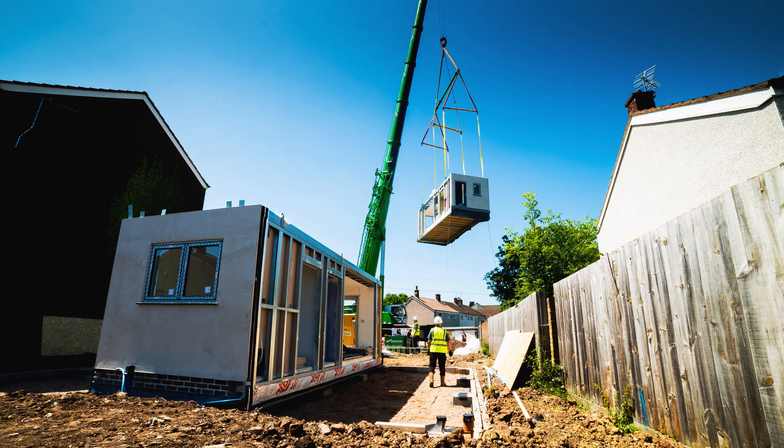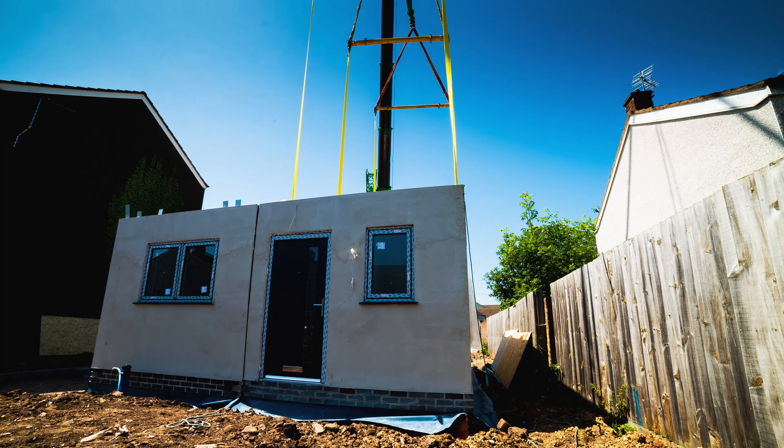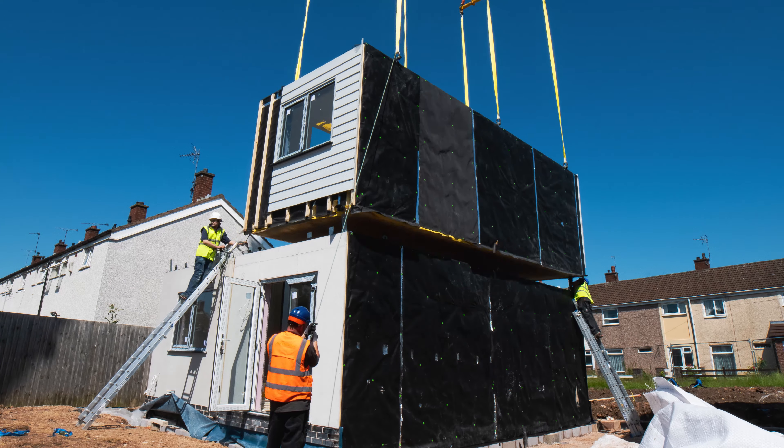The ground requirements for a modular house are typically less than what's required for a traditional build. They're much lighter, they're much simpler. We're using a pad system here and it should be much faster.